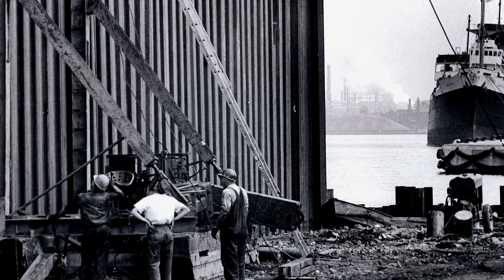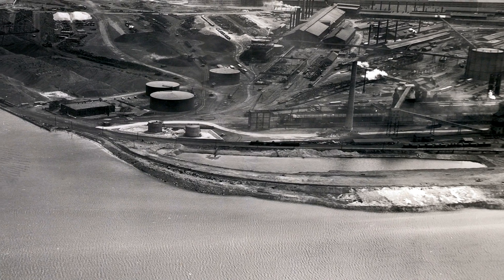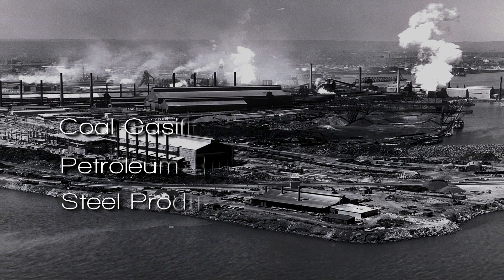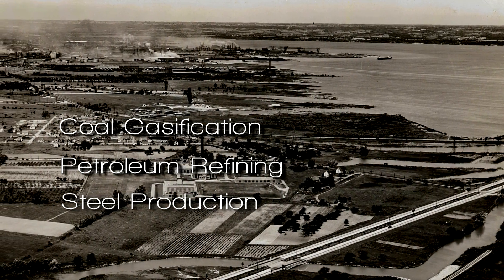The sediment contamination at Randall Reef is a result of multiple sources over a period of more than 150 years. These sources have included coal gasification, petroleum refining, steel production, municipal waste, sewage effluent, and overland drainage.